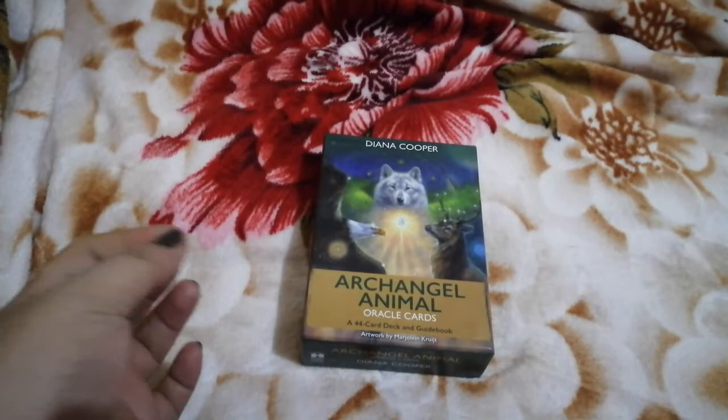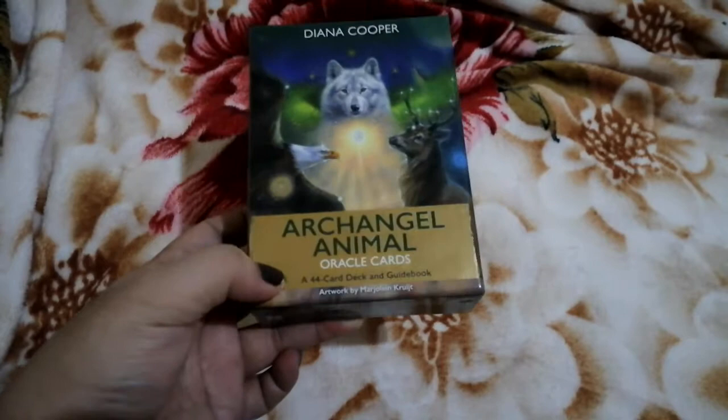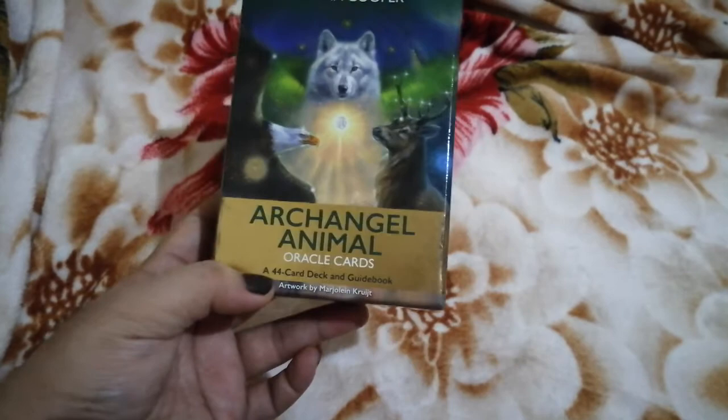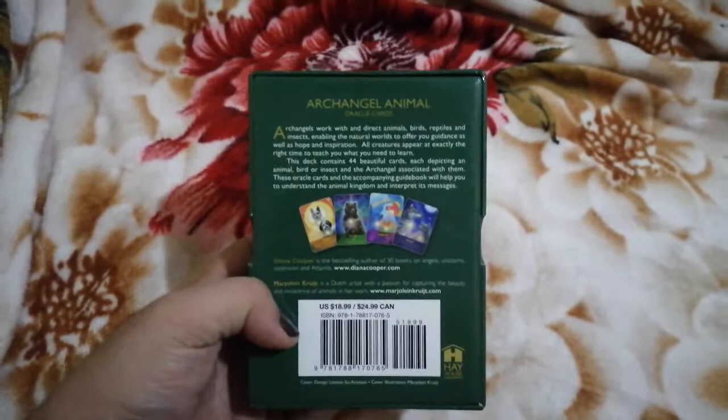Hi guys, welcome to my channel. Today we're going to do a flip-through and review of the Archangel Animal Oracle Cards by Deanna Cooper. It's a 44-card deck and includes a guidebook. The artwork is by Marjolaine Krug, it retails for $18.99, and it's published by Hay House.